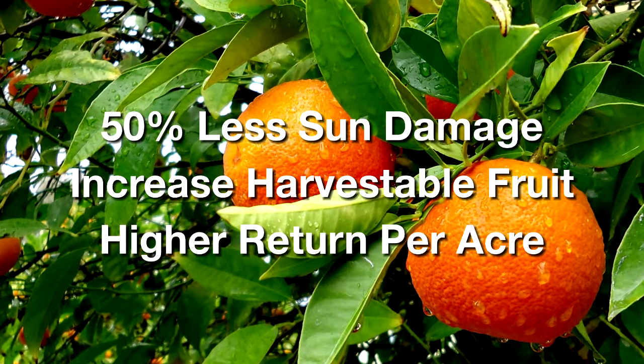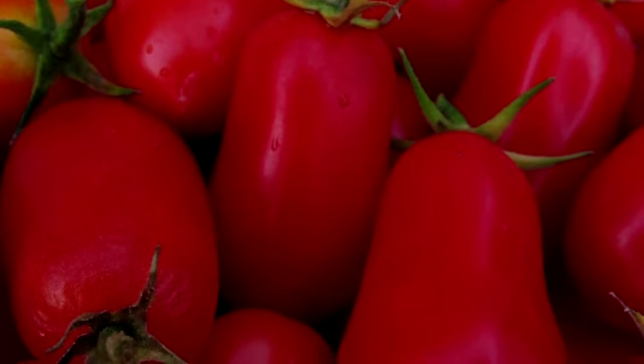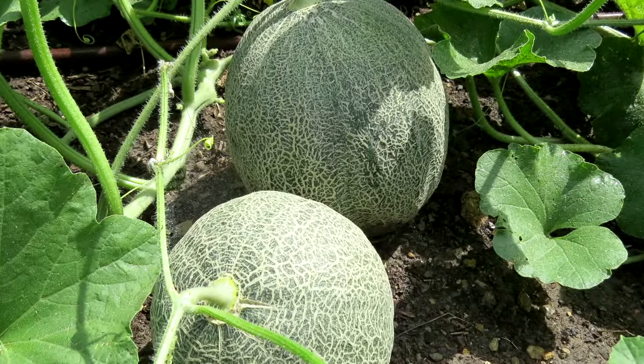At harvest, the economic impact can be significant. Minimizing crop loss with Surround and Pure Shade means higher marketable yields and higher profits.